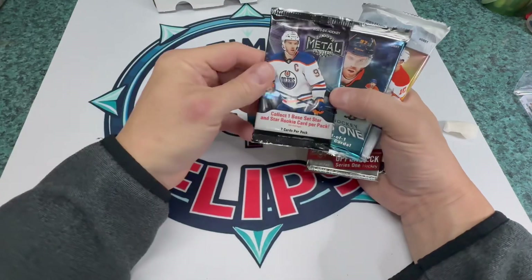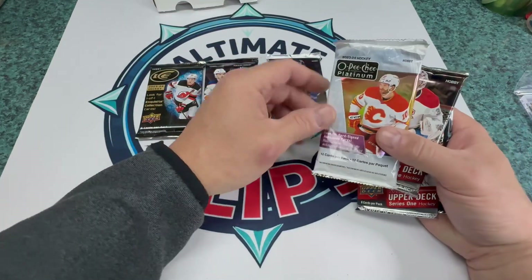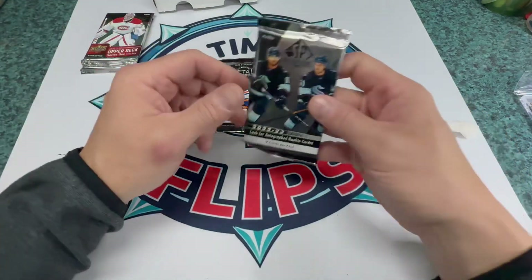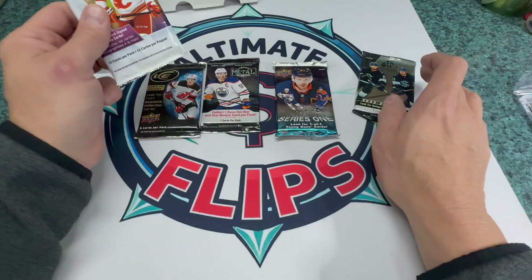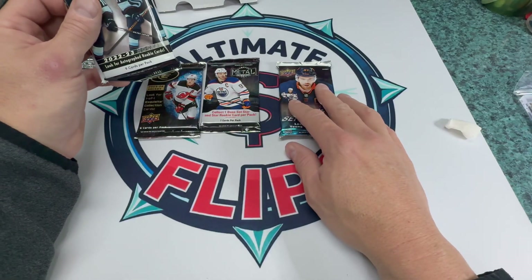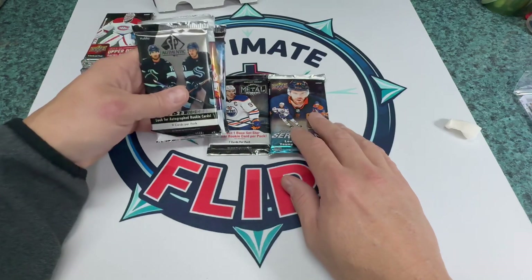There's our Ice pack. There's the 15-16, there's the 23-24 OPC Platinum, and there's the 22-23 SP Authentic.